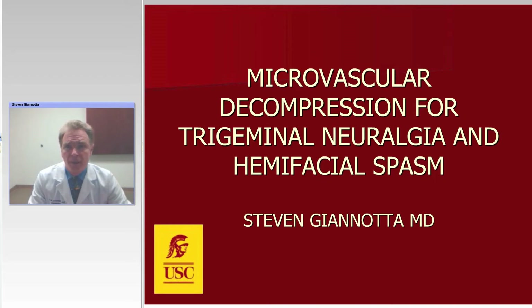My name is Steve Giannodon. I'm Chairman of Neurological Surgery at Keck USC School of Medicine, and today Aaron Cohen-Gadal has asked me to discuss with you microvascular decompression for both trigeminal neuralgia and hemifacial spasm, and I'm honored to do so.